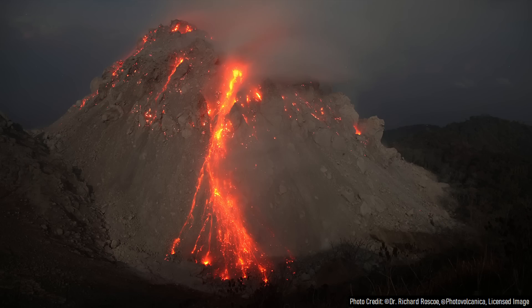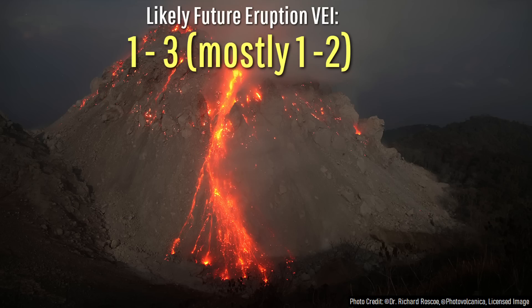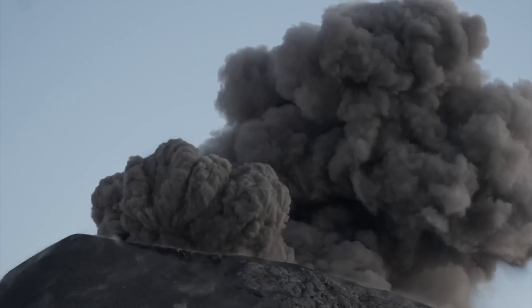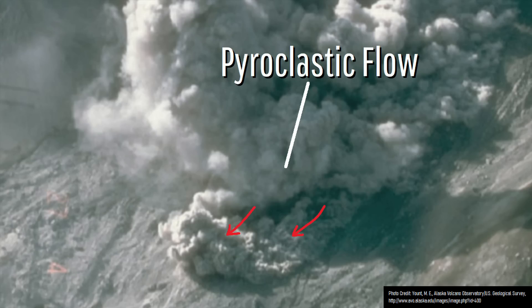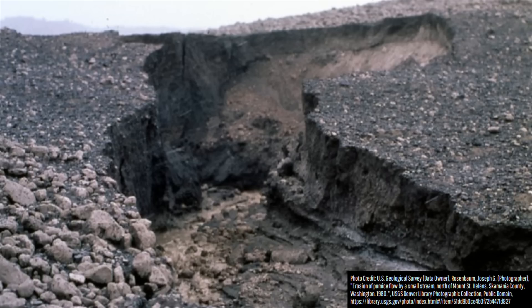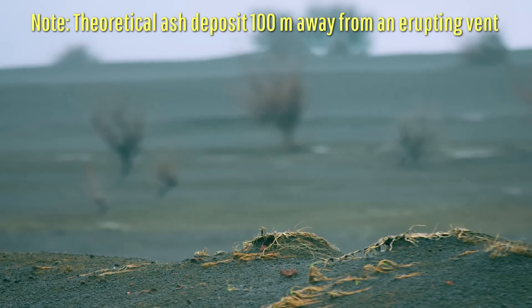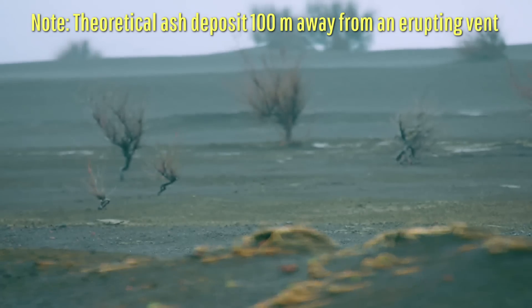Any future eruption of this complex would also be explosive, primarily due to gas having an incredibly difficult time escaping absurdly viscous lava. Thus, the gas would build up in pressure into cracked overlying rock, exploding upwards and generating a plume of ash and pyroclastic flows. Falling and ejected pumice would also be a hazard within a mile of an erupting vent, and ash accumulations thick enough to cause damage could occur up to five miles away.